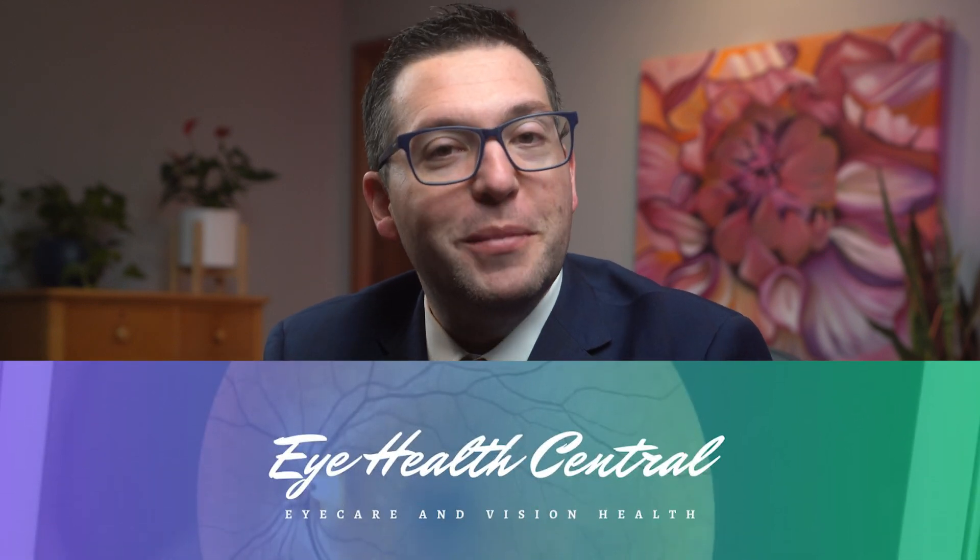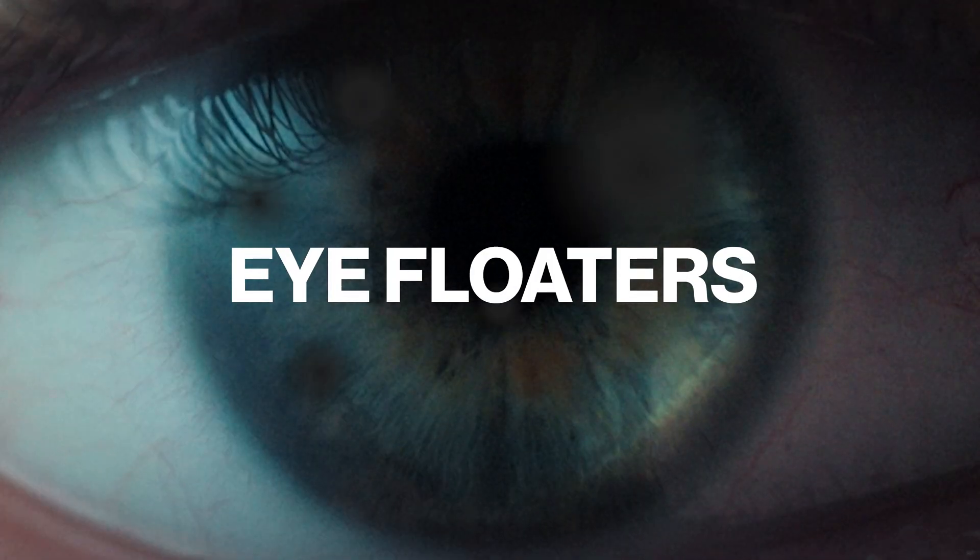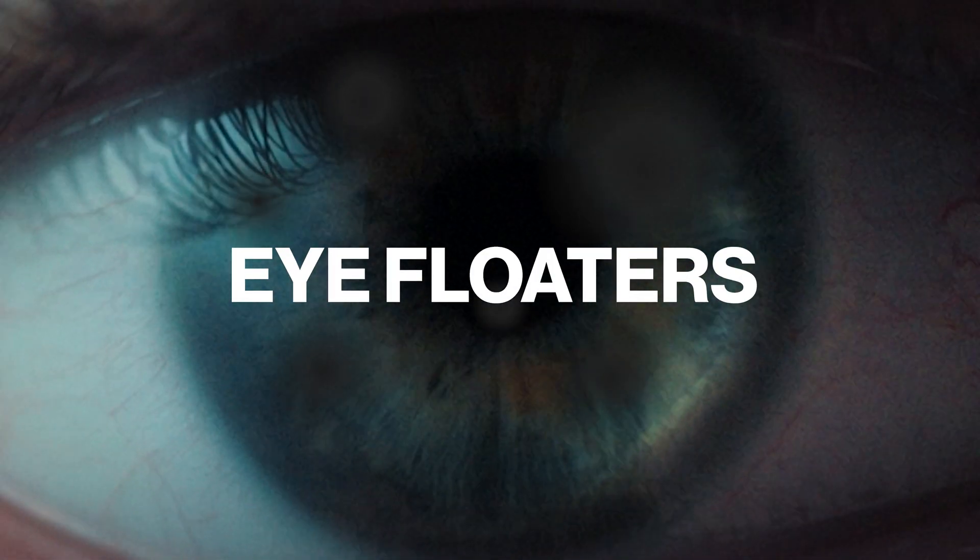Hey friends, welcome back to Eye Health Central. I'm Dr. John LaGretta, board-certified ophthalmologist, and today I'm going to discuss a topic that might be floating around in your mind. We're talking about eye floaters, those tiny specks that drift across your vision.